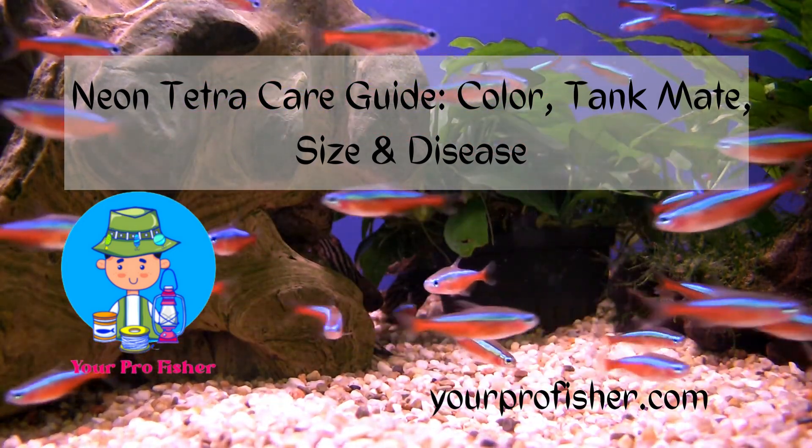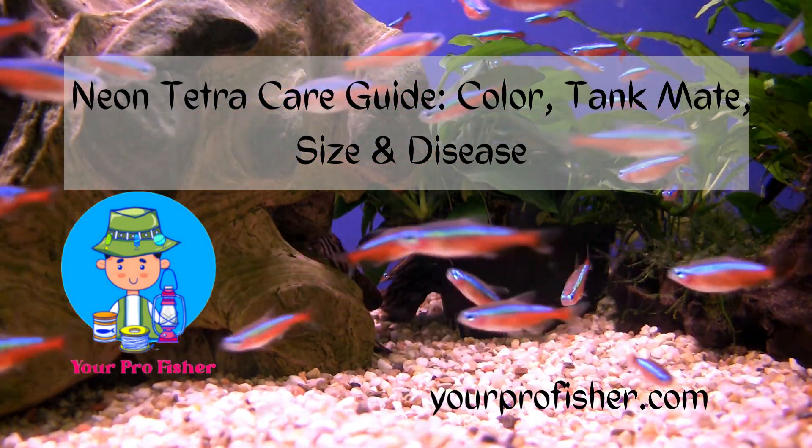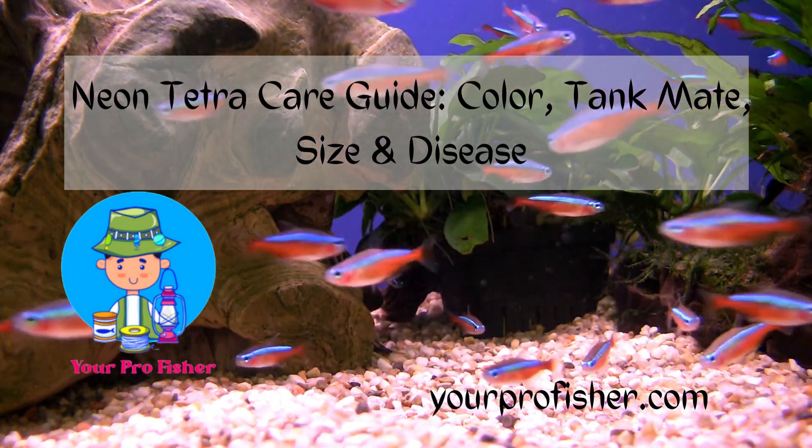The Neon Tetra, known scientifically as Paracheirodon innesi, is a freshwater fish of the Characin family, family Characidae, of the order Characiformes. It is native to the tropical rainforests of South America, east of the Andes Mountains.